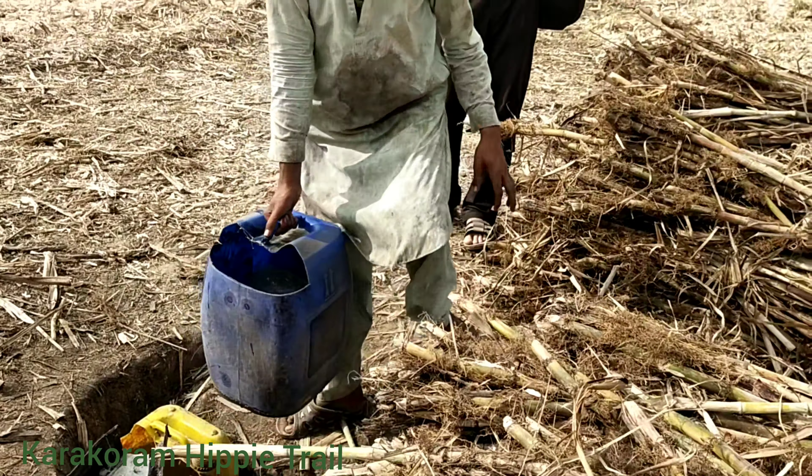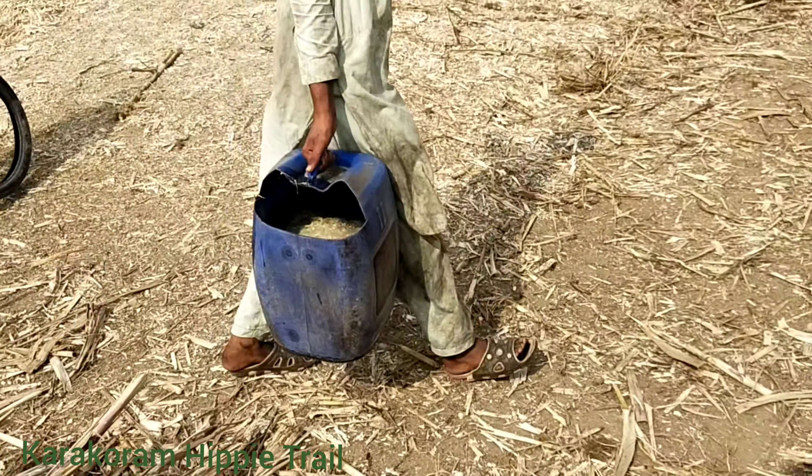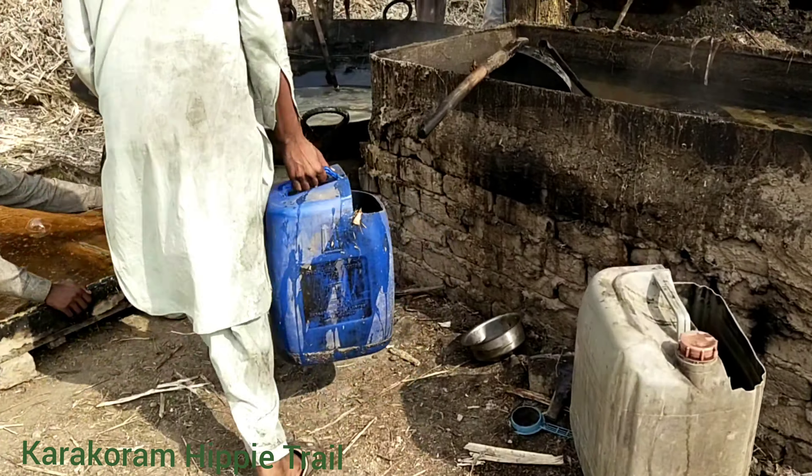Now the liquid is almost full in the drum, so this will be going into the boiling pot here.